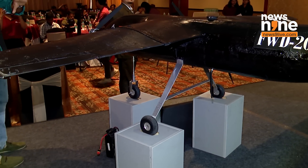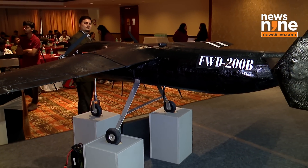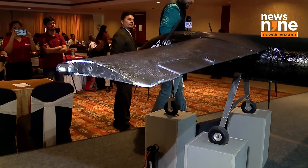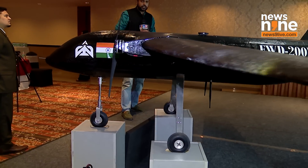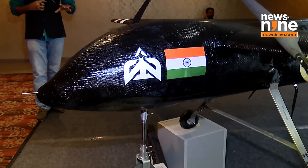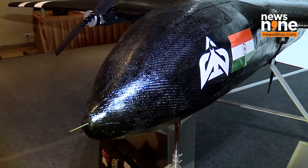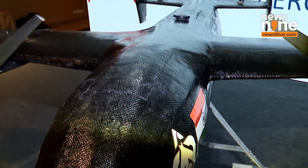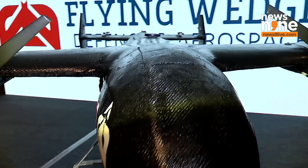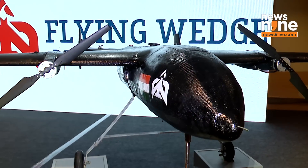As you can see the length of it, it's a modified version of a drone with propellers and stuff on the side. This is how the Flying Wedge company, which has been making this drone, wants to make a statement that India can also produce such unmanned vehicles. A chance should be given to companies like this so they can show their talent in the field of the defence sector.